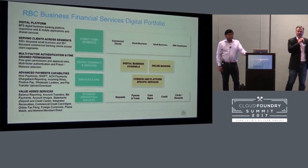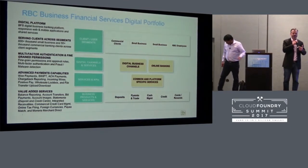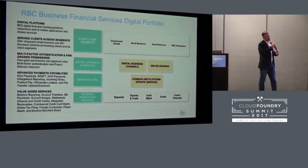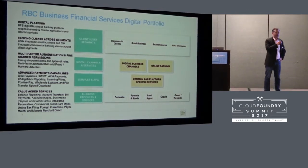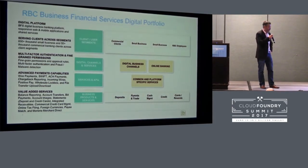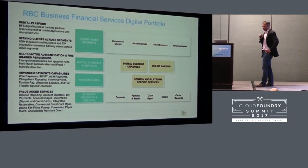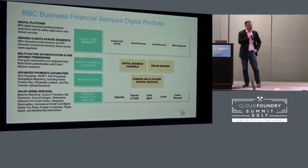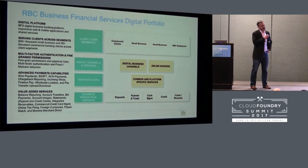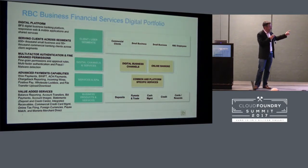On the business banking platform, we serve a broad range of clients from small business clients all the way up to the largest commercial clients in Canada. The group that I manage is focused on digital business banking — online and mobile for our business clients. RBC has been around for about 150 years, so there is a long history of legacy technology in our stack, and the group I manage is no exception.